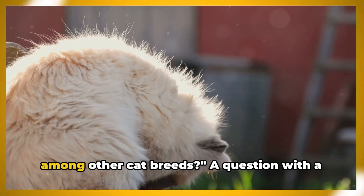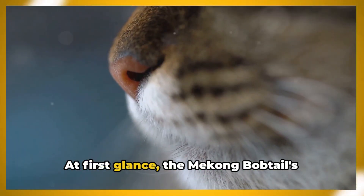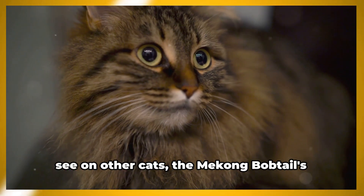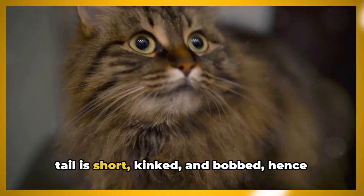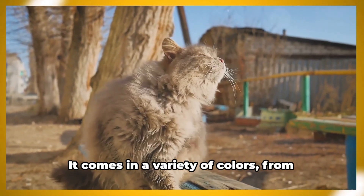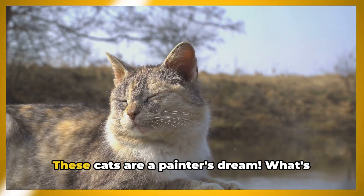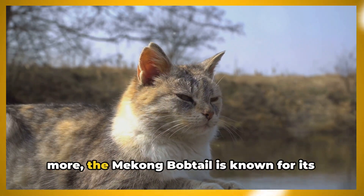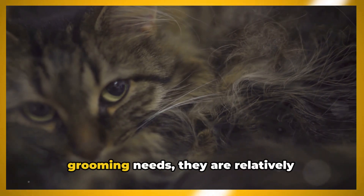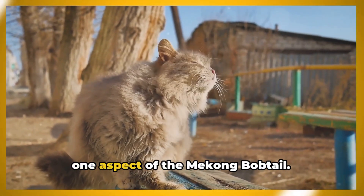What makes the Mekong Bobtail stand out among other cat breeds? At first glance, the most distinguishing feature is its unique tail. Unlike the long, slender tails you might see on other cats, the Mekong Bobtail's tail is short, kinked, and bobbed — hence its name. The Mekong Bobtail's coat is a work of art, coming in a variety of colors from deep blues to bright whites, adorned with captivating patterns. These cats are a painter's dream. The Mekong Bobtail is also known for its robust health — sturdy, and with minimal grooming needs, they are relatively low-maintenance companions.